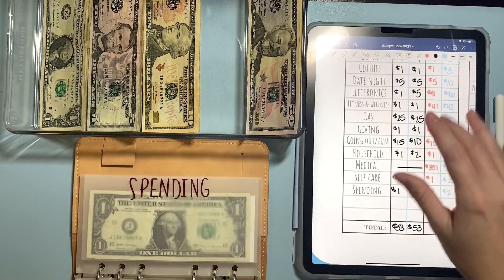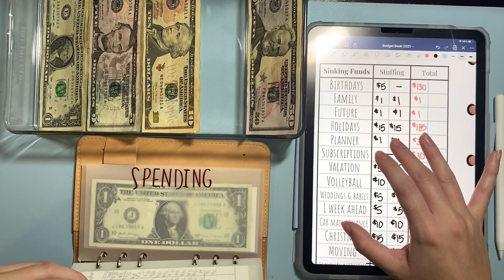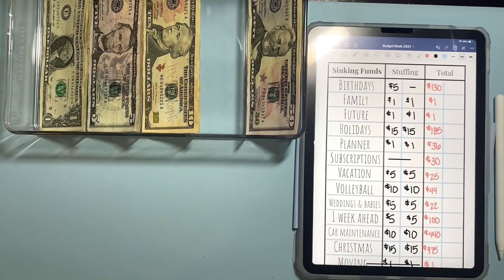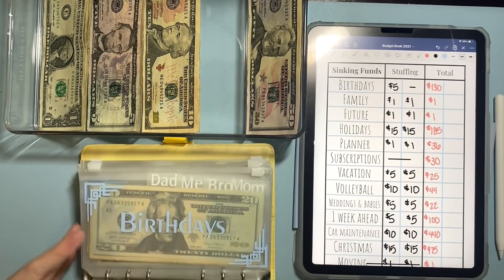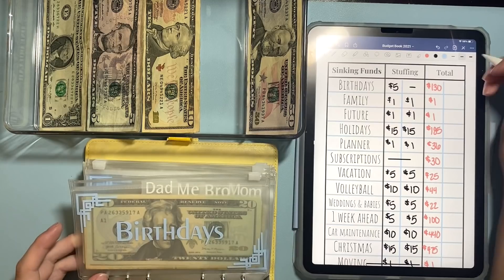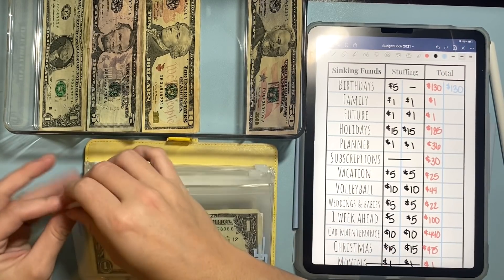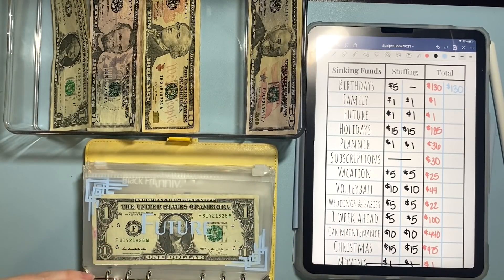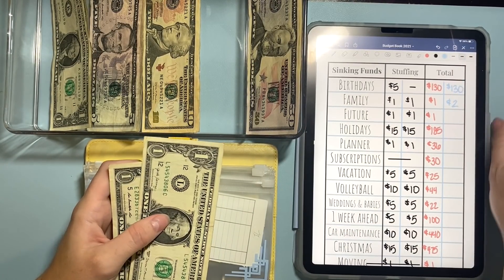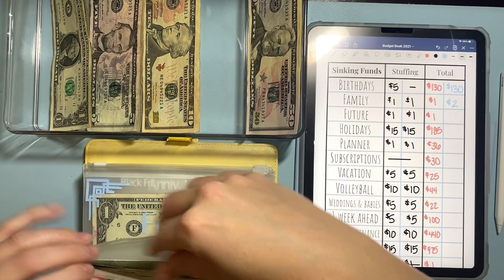And we are going to move on to my yellow binder for some sinking funds. So birthdays is fully funded with $130.00, so that is not getting anything this week. Family is going to get $1.00, so now we have $2 in family, which is just for when I visit my family or they visit me — just to have some money for us to do some fun things.